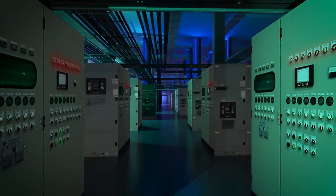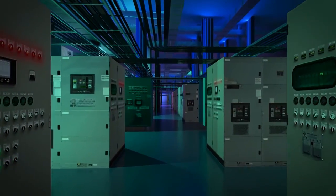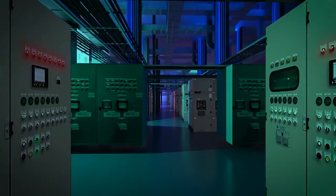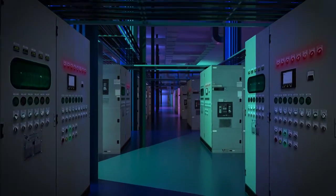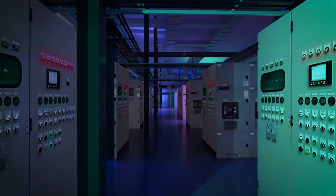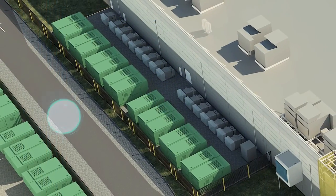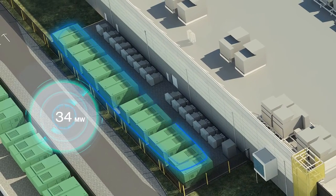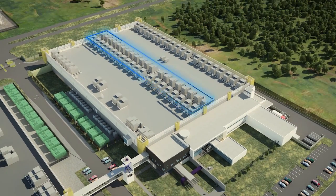RagingWire's patented electrical infrastructure delivers 2N plus 2 redundancy with a 100% availability service level agreement. Our DCIM system monitors, controls, and manages the entire critical infrastructure. TX1 is equipped with 34 megawatts of backup generator power and uses highly efficient, water-free cooling systems with both air-side economization and mechanical cooling modes for the most efficient and economical cooling.